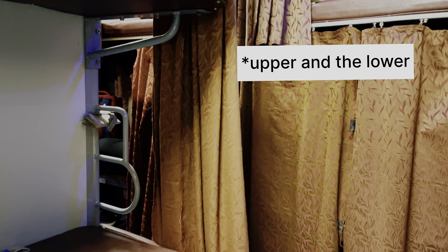This is where I'm placed. I'm showing you the interiors of the train. There are two berths — upper and middle — and on the side there's the side upper and side lower. The train looks pretty clean and tidy.